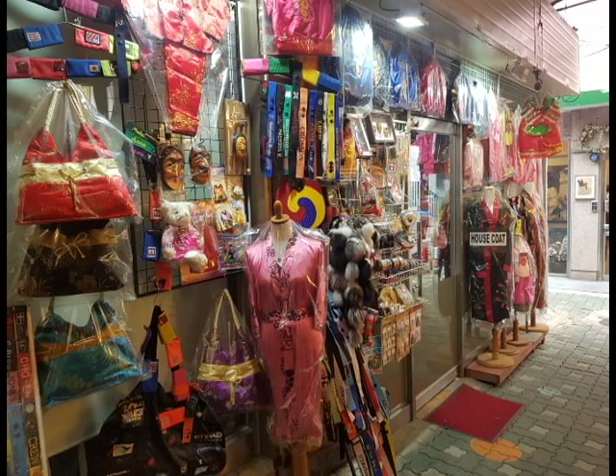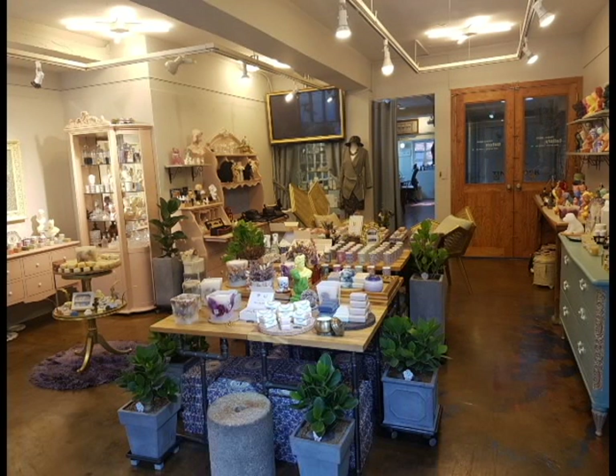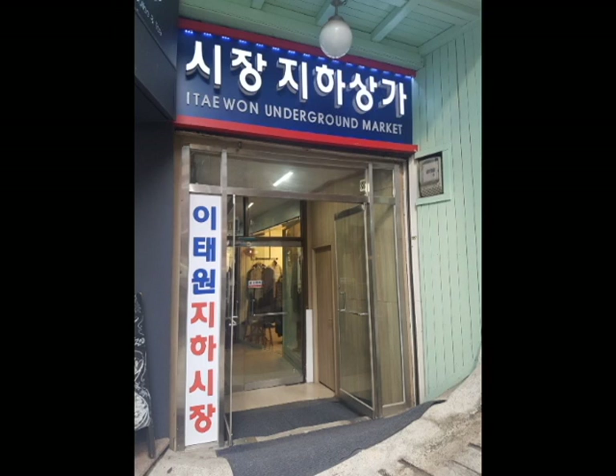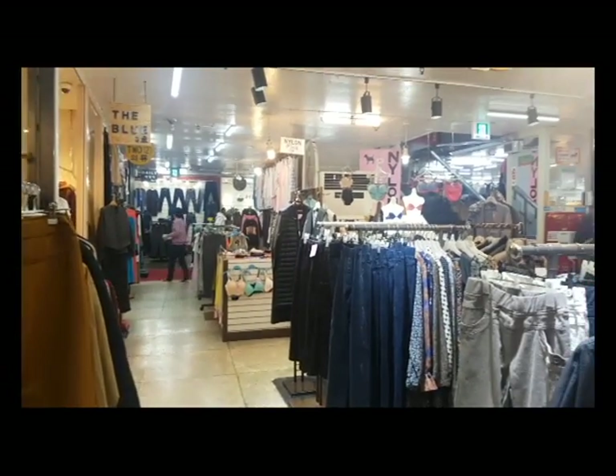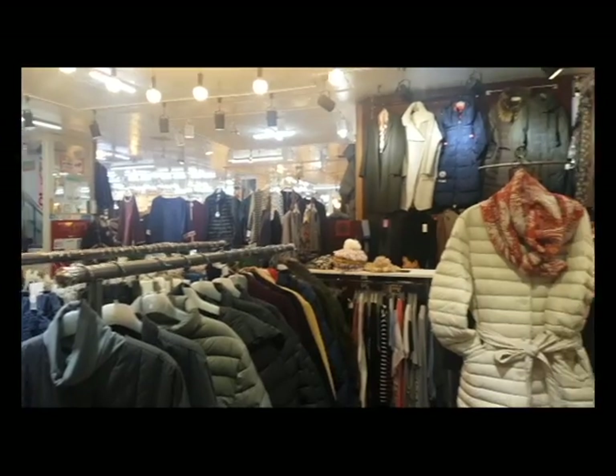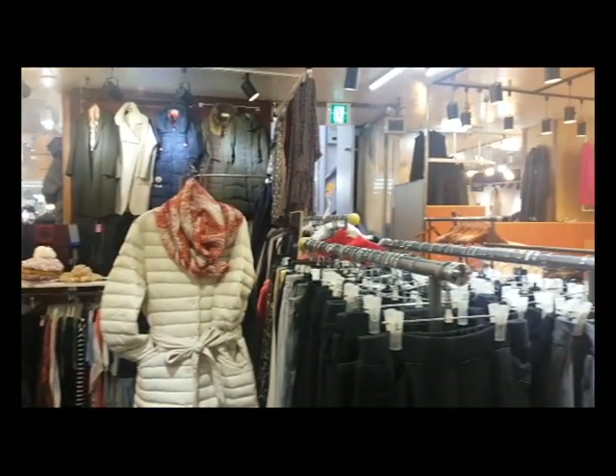As you get to the end, more towards Noksapyeong, you will find two different market areas that are basically the same market area. The first one is an above ground market area in the back, where you will see a lot of people selling all different kinds of stuff. You can also go underground, where there is an underground shopping area also selling many, many things.